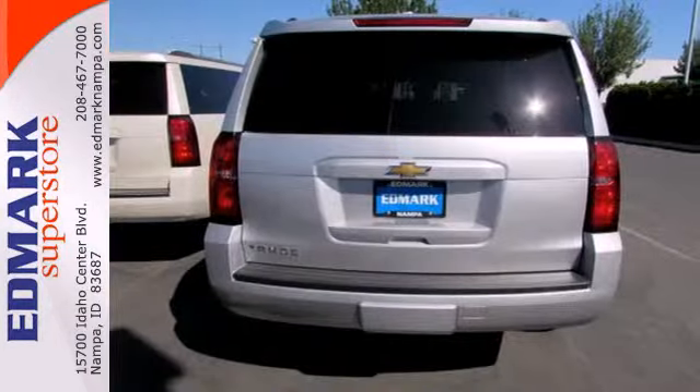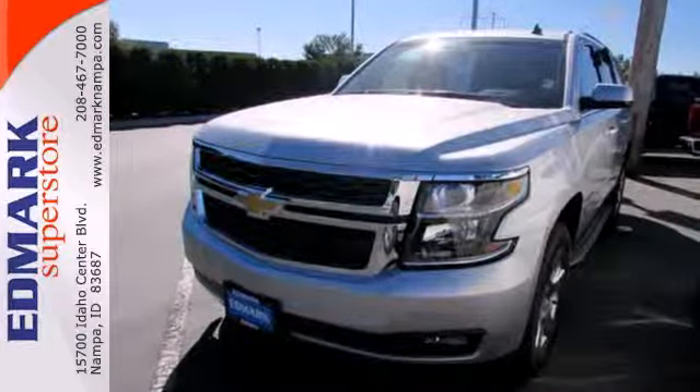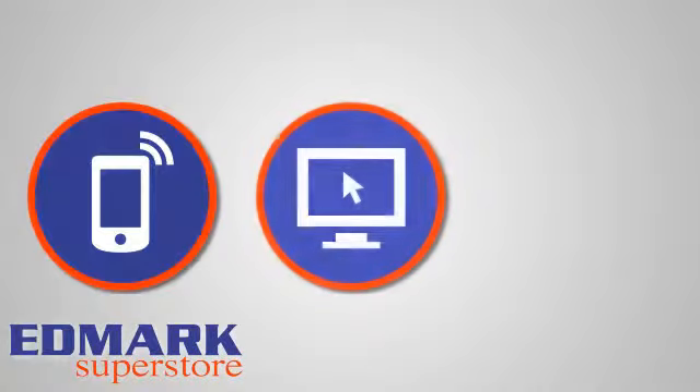For full-size comfort coupled with full-size capability, you need to see this Tahoe. Check it out today. Call, click, or stop in today.